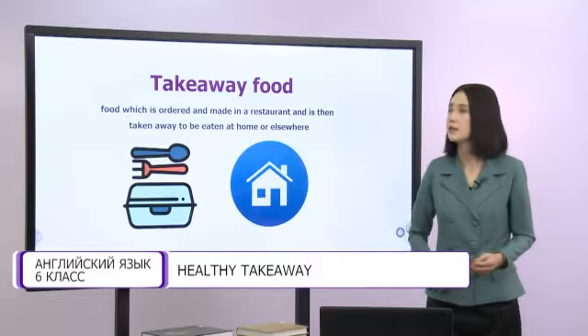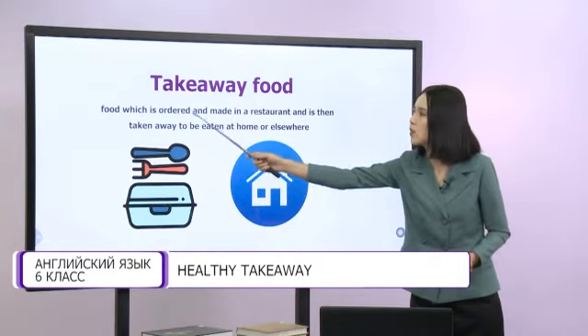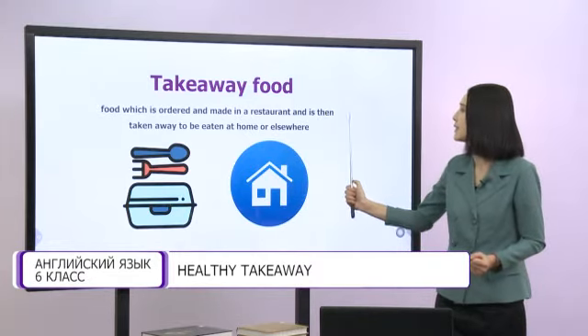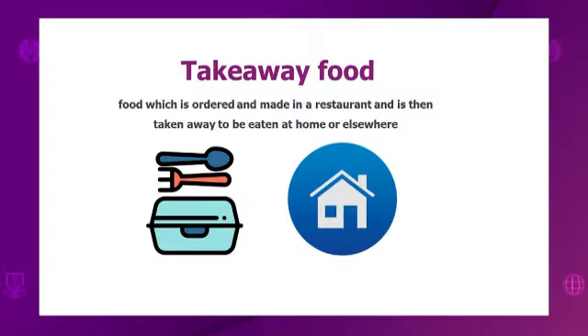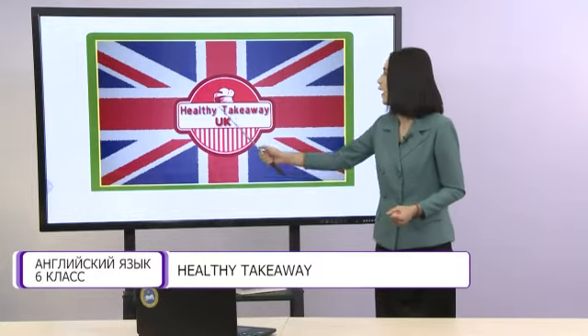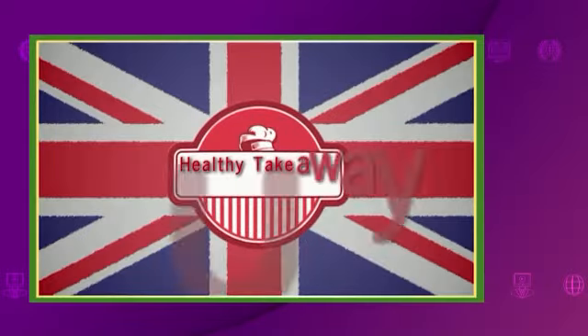Takeaway food — food which is ordered and made in a restaurant and is then taken away to be eaten at home or elsewhere. Now dear students, let's watch the video about healthy takeaway in the UK.